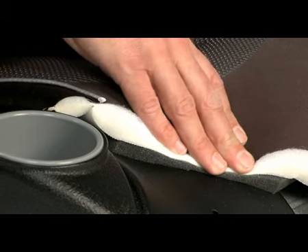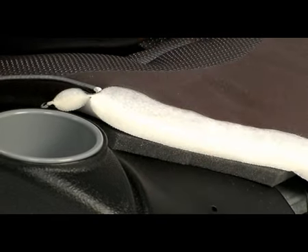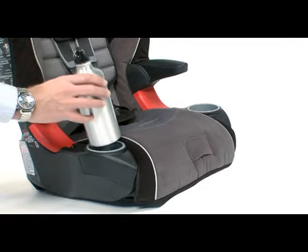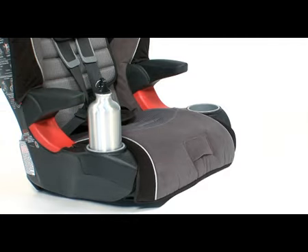Keeping a child in the proper seating position is another key to child safety. Integrated cup holders are designed to fit common beverages, such as 20-ounce reusable water bottles, without affecting seat width.